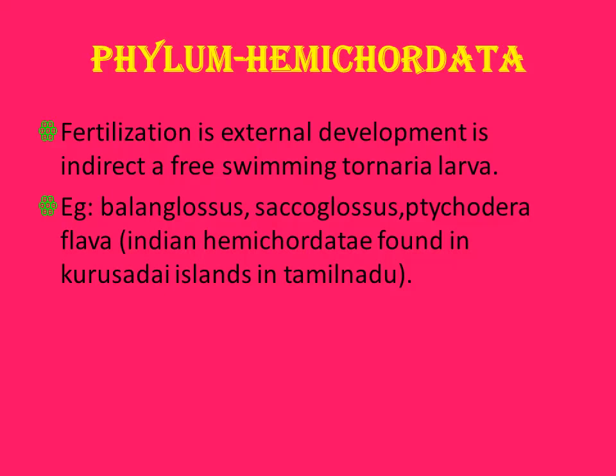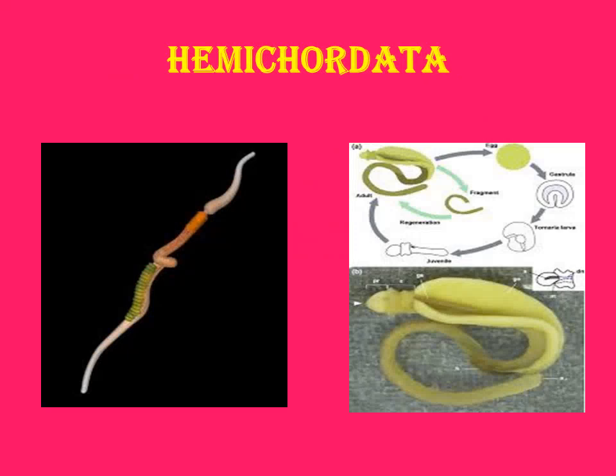These are found in Kursaray islands in Tamil Nadu — that is where we can see these Hemichordates. In the life cycle of Hemichordata, you can see the Tornaria larvae.